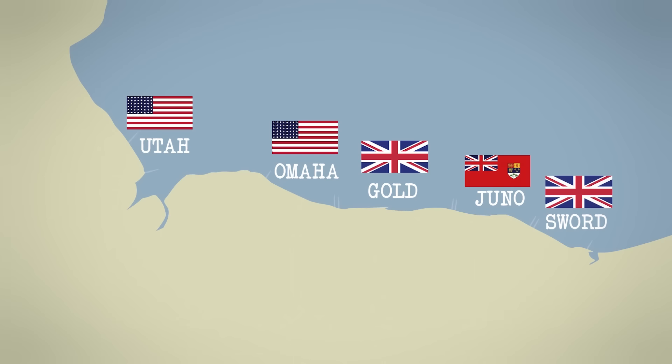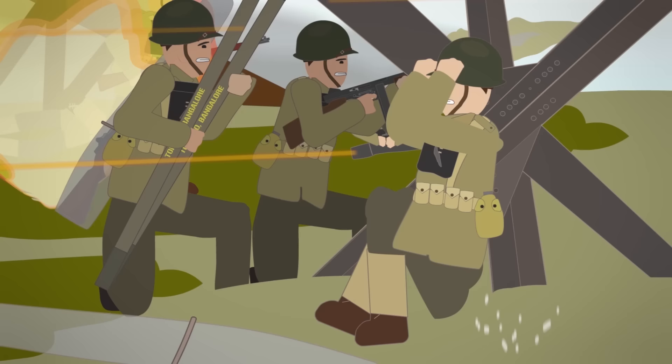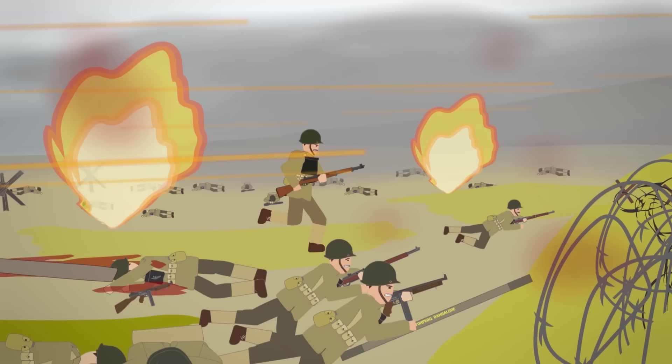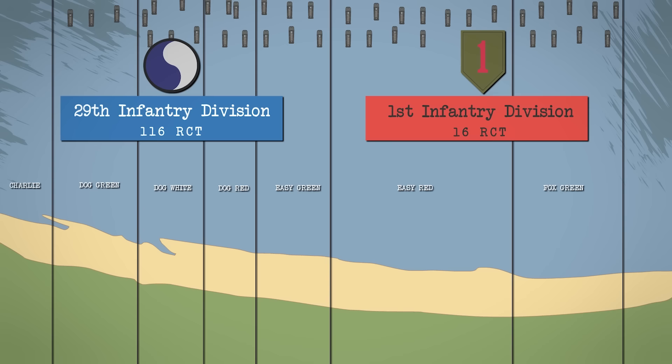Fifty miles of landing zone was divided into five sectors: Utah, Omaha, Gold, Juneau, and Sword. In all five sectors, Allied troops, despite the element of surprise, sustained great casualties. However, one of them was more devastating than the others. At Omaha Beach, U.S. soldiers suffered the greatest difficulties in achieving their objective. The price they paid on this beach rightfully earned it the nickname Bloody Omaha.